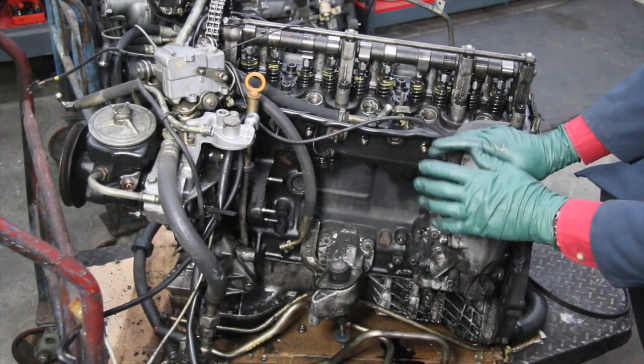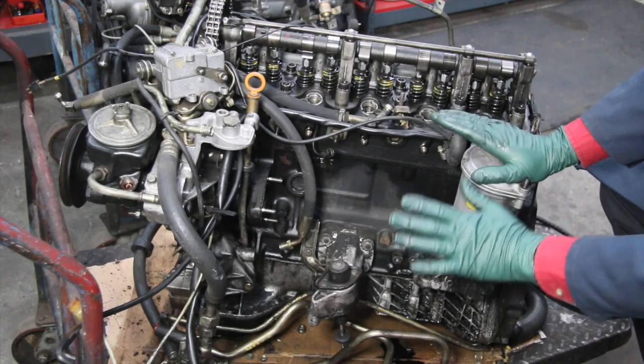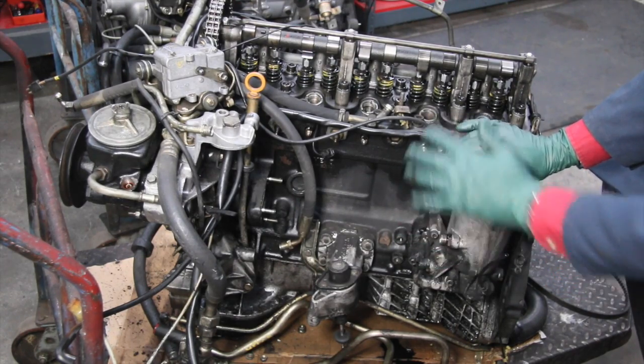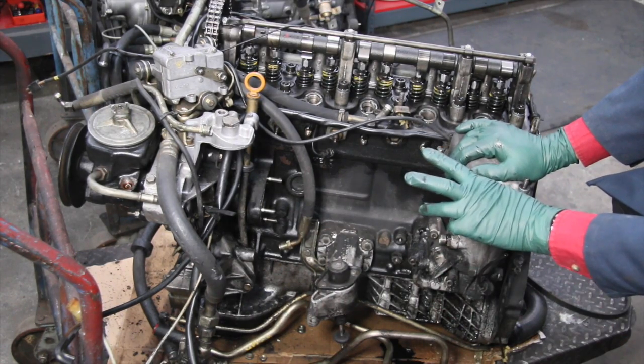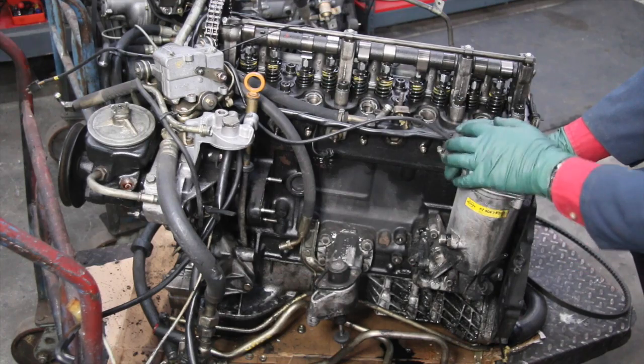That covers the three key reasons why I see catastrophic engine failures with these diesel engines — coolant loss, timing chain failure, and engine oil loss. Pay attention to those three areas with your own engine.